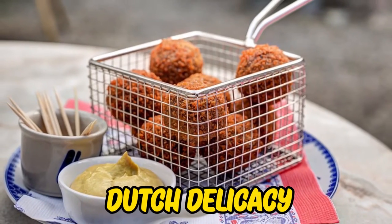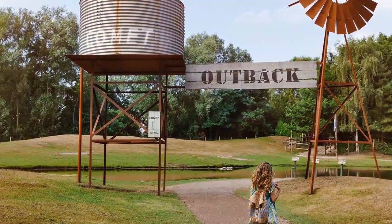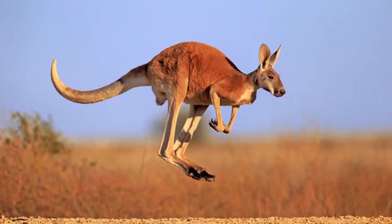Ensure you grab a bite of Dutch delicacy at one of the restaurants. If you have enough time, head over to Zoo Park Overloon to witness the lions, giraffes, and kangaroos.